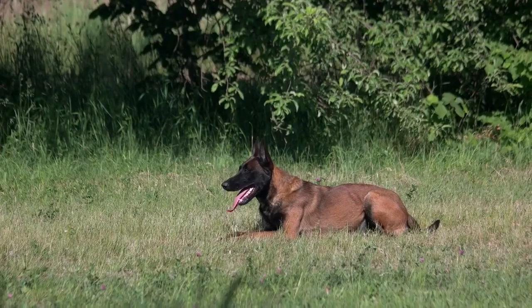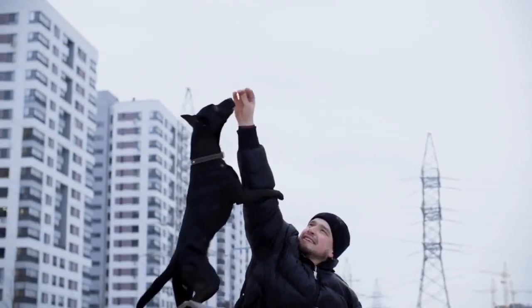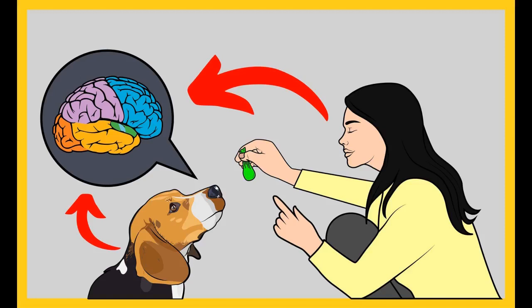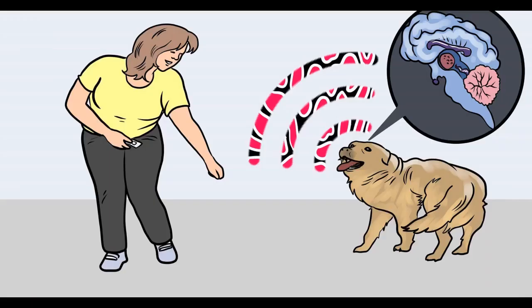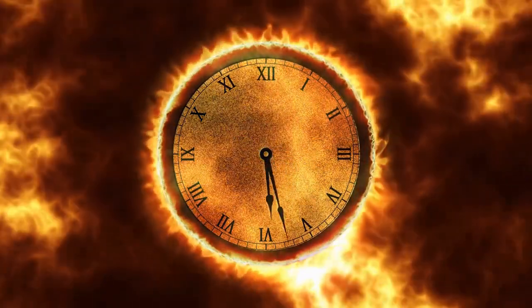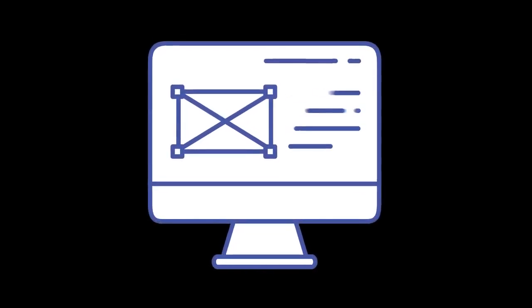Before I move on with the video, I want to ask you a simple question. Do you want to train your dog for basic commands like sit and stay, or stop behavioral problems like pooping inside the house, biting, jumping, or barking? If so, please grab the free dog training secrets guide in the description below — available for free only for a limited time.